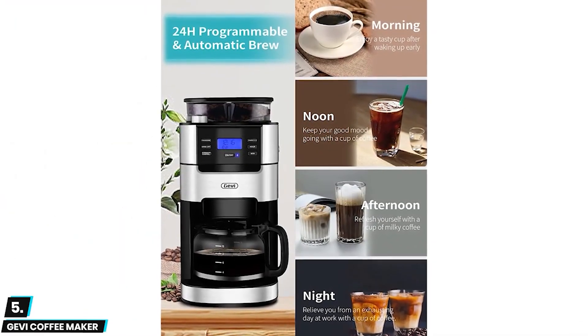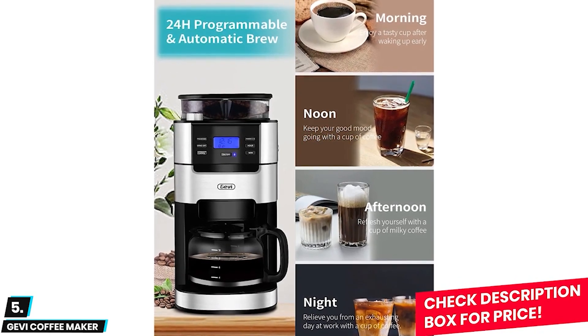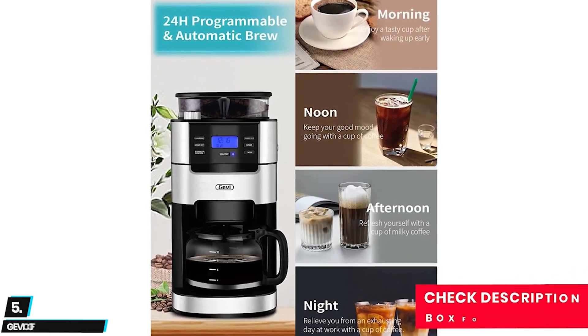This also ensures that each brew session results in fresh flavor. You can also use pre-ground coffee directly into the flip-out brew basket.